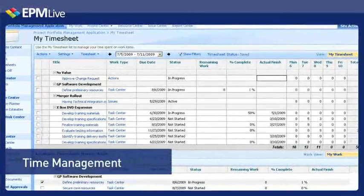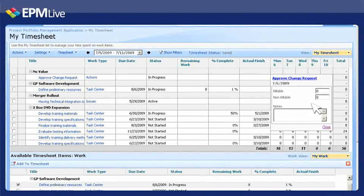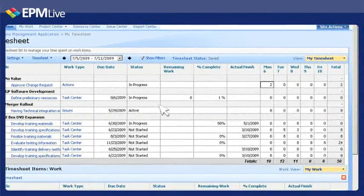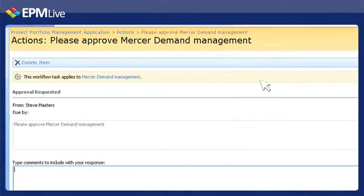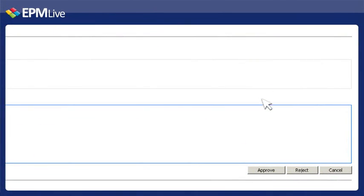EPM Live's Time Management gives you the ability to capture time within multiple categories on any work item in SharePoint. In addition to capturing actual time, resources can also update status, such as percent complete, within a single grid view. EPM Live's Workflow Management allows you to create easy, flexible, and integrated workflow solutions that result in productivity and increased accountability.